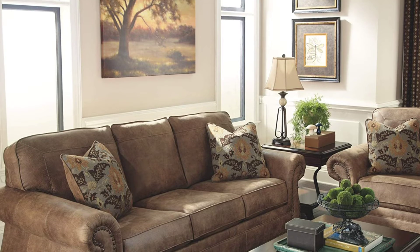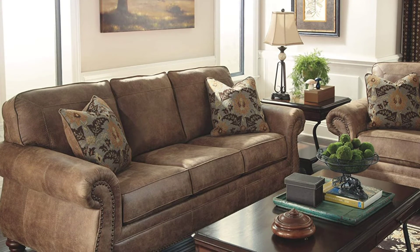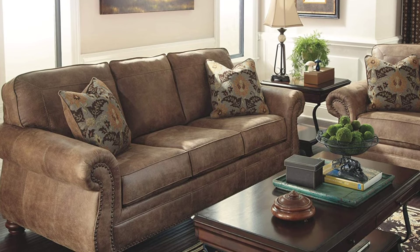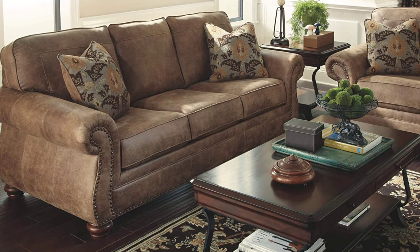The seat and back cushions are loose and non-reversible. The sofa also includes loose bolsters. The legs are made of solid wood in a walnut finish. The sofa requires simple assembly, approximately 5 minutes, and includes curbside delivery.